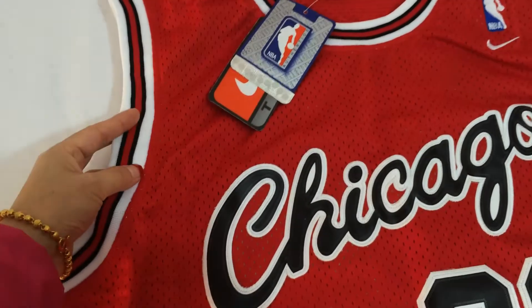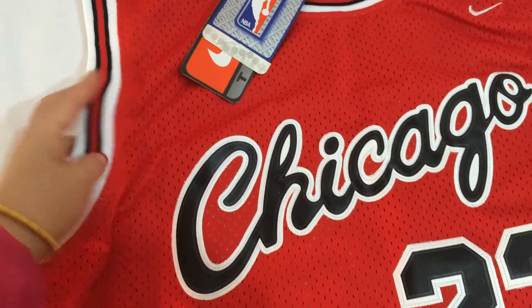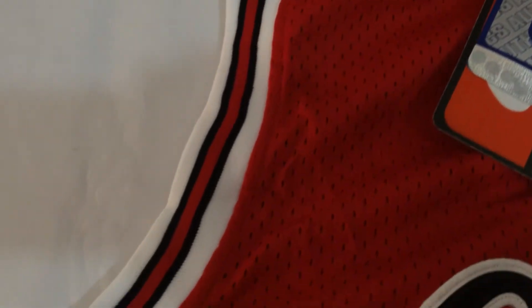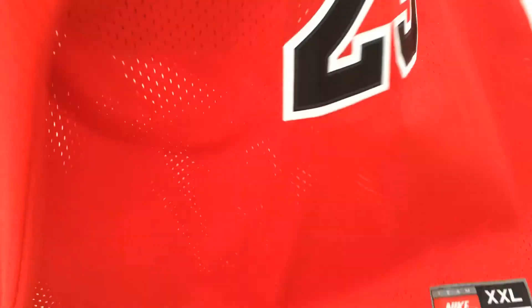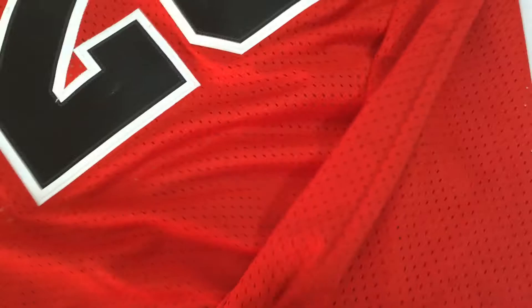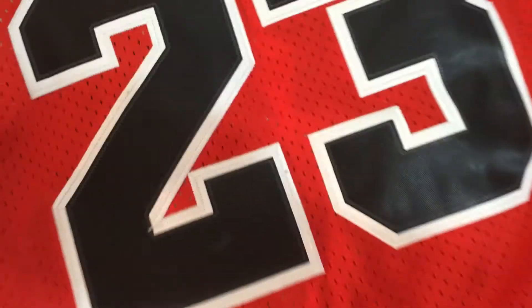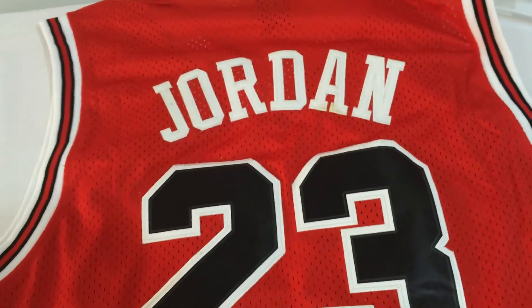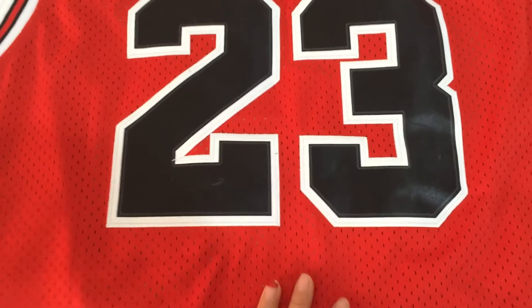I forgot to show you the front — the relaxed elastic shoulder, very good details. Okay, the back: Jordan and number 23.